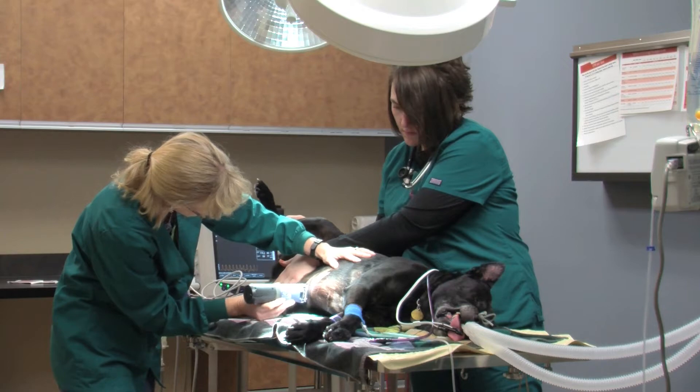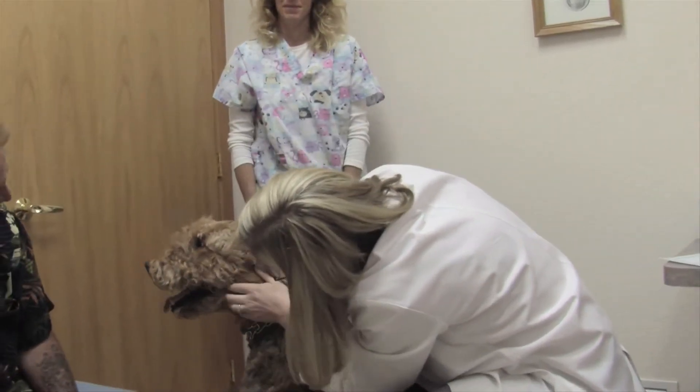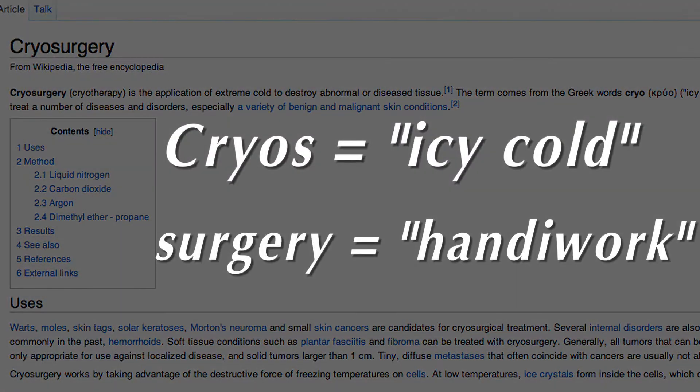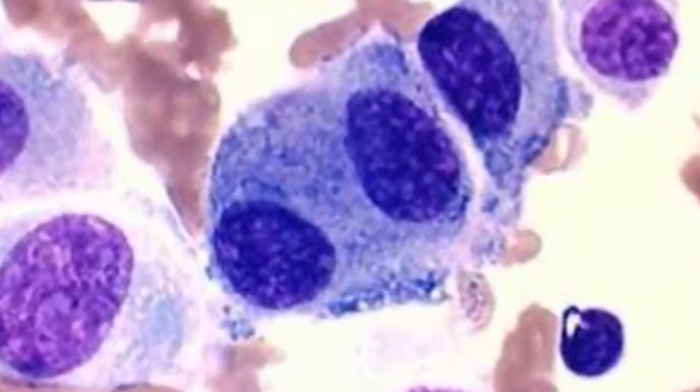A new type of surgery is growing in popularity with both physicians and veterinarians. It's called cryosurgery. Taken from Greek words that actually translate to 'icy cold handiwork,' this treatment is helping doctors resolve all sorts of skin problems, including cancer.